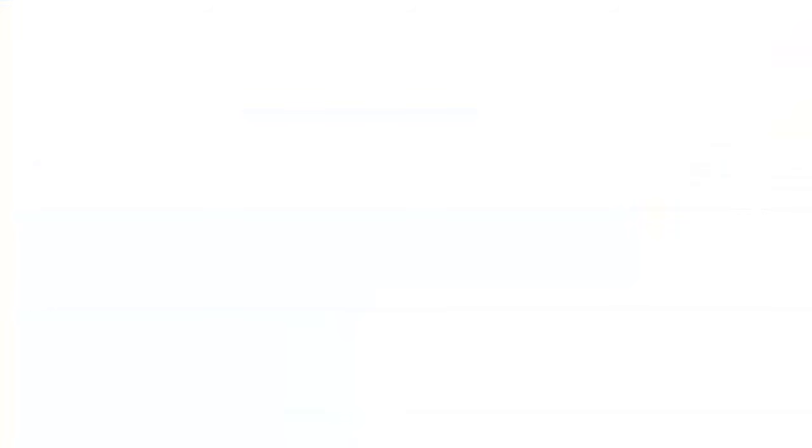Let's look at the rules — the 52-week new highs on a Friday rule. The good thing is there are only three rules that you need to trade. Rule number one: on a new 52-week high, when the market closes at or close to its highs on a Friday, buy and go home long for the weekend. You want it to close pretty close to the highs of the day — not necessarily on the exact high, but close to the highs.